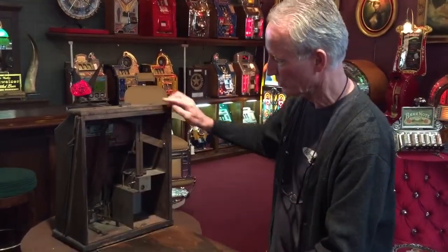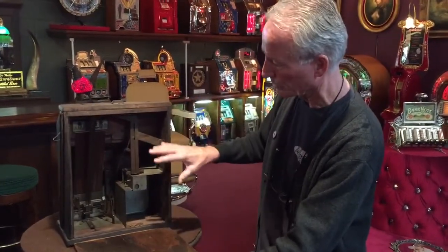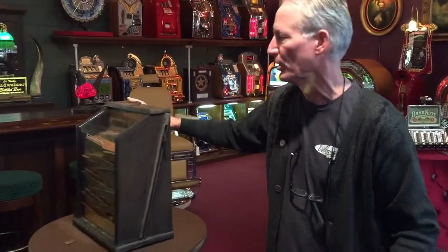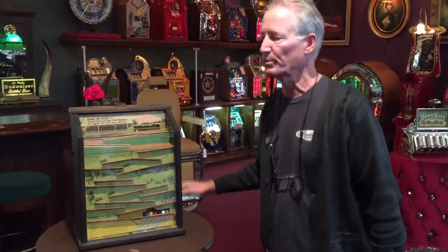I'll show you inside here — nice and cool, nice and neat. Serviced, runs good. Steeplechase, 1932. If you've got a ranch with horses, this would be a real nice addition to your horse room.